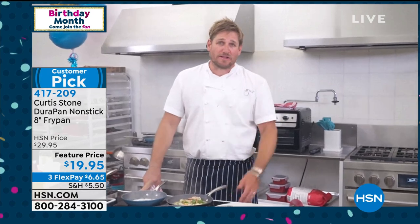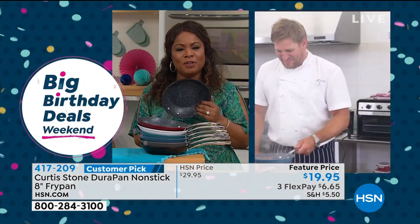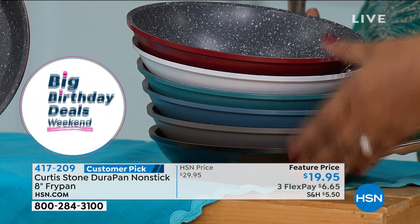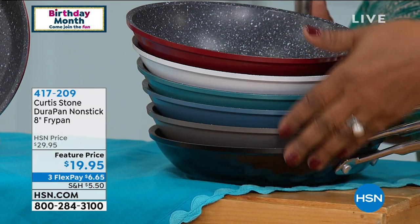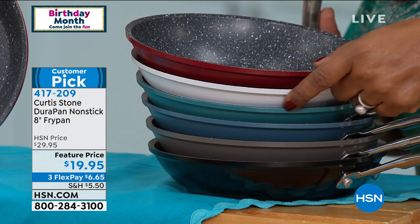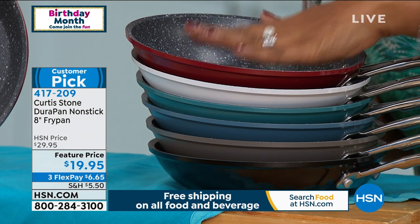Chef says: 'I started off as a chef — I have no business in the pots and pans industry, but here I am, and we make good stuff.' We appreciate customers spreading the good word. This 8-inch fry pan usually sells out completely, so try to place your orders tonight — by tomorrow afternoon many colors will begin to disappear. Colors available: red, white, turquoise, blue slate, stone gray, and black. Flex pay is free. Choose the color you love.